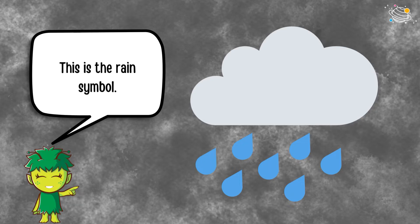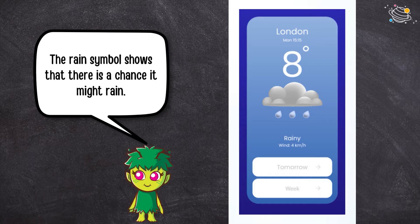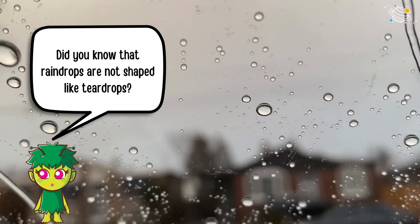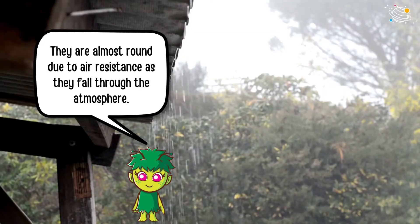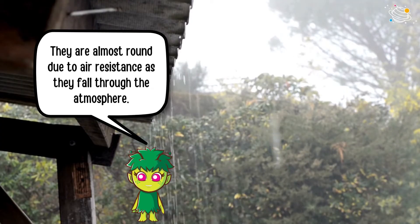This is the rain symbol. The rain symbol shows that there is a chance it might rain. Did you know that raindrops are not shaped like teardrops? They are almost round, due to air resistance, as they fall through the atmosphere.